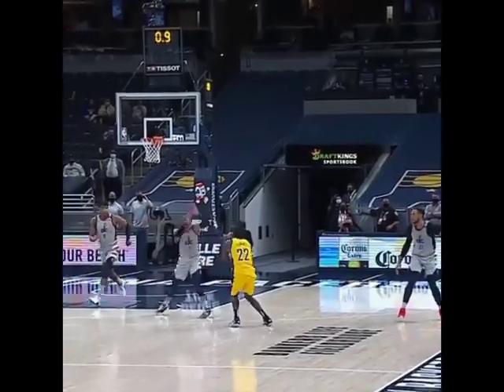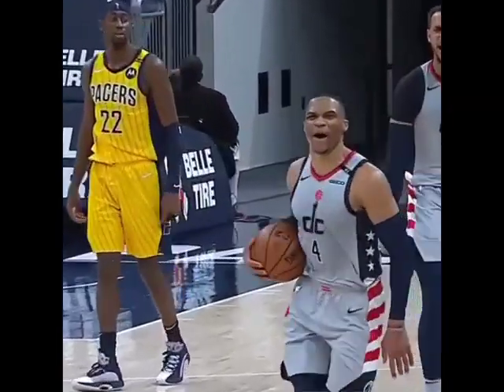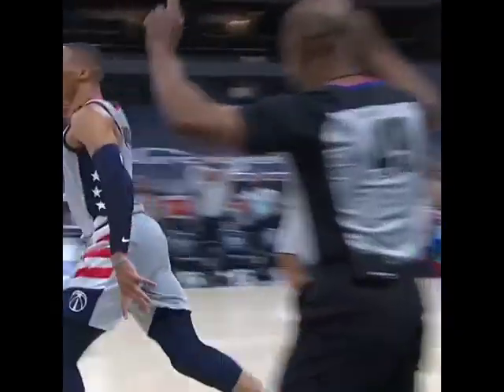Look at this. Russ showing the vertical. Going up with the left hand with the clean block. Blocking it with the left, which is what you want to do. What a closeout.